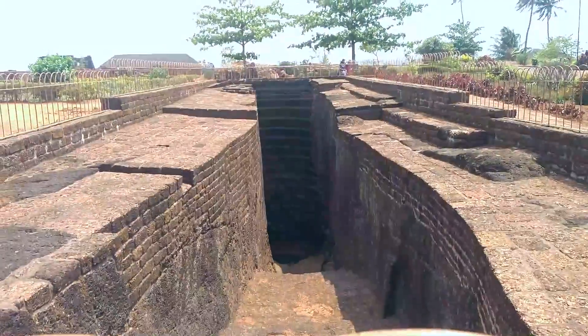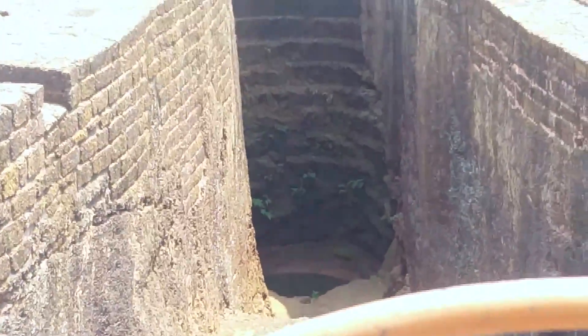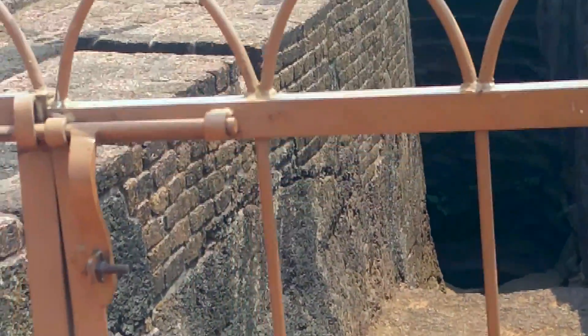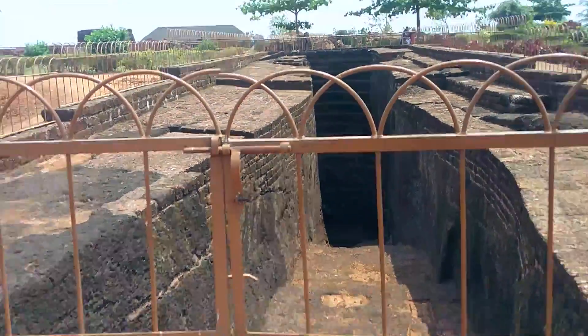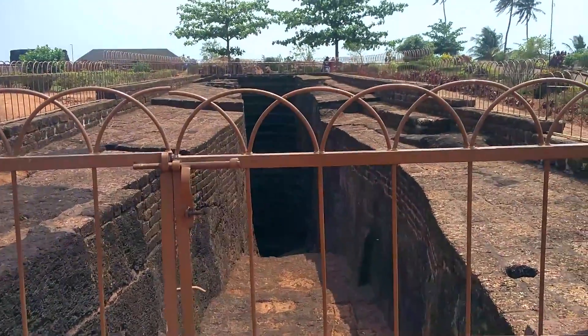One thing I found interesting here — I don't know what it is, but let me show you first and then explain. Look at this place. Maybe this is a well or maybe this is a tunnel, but they have blocked the way of going into it. I don't know what it is, but this place is something really interesting.